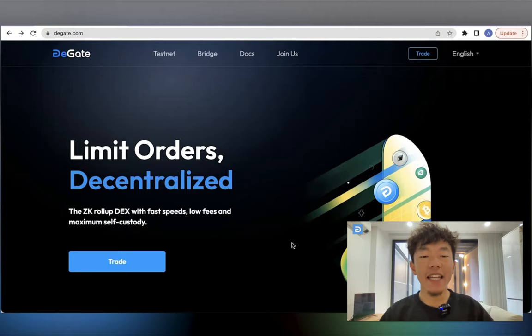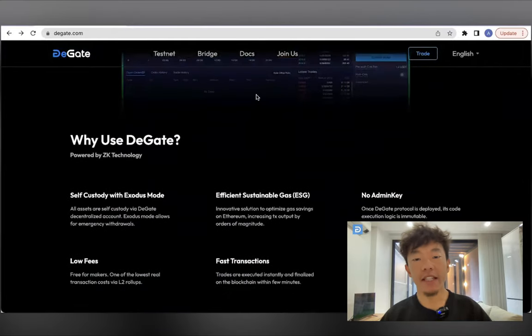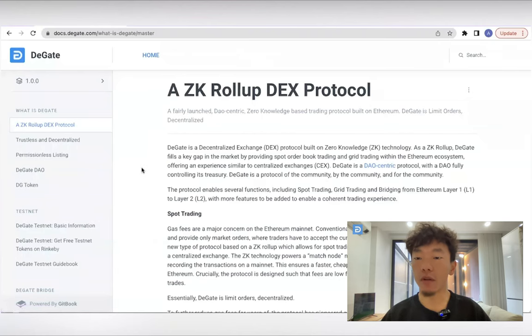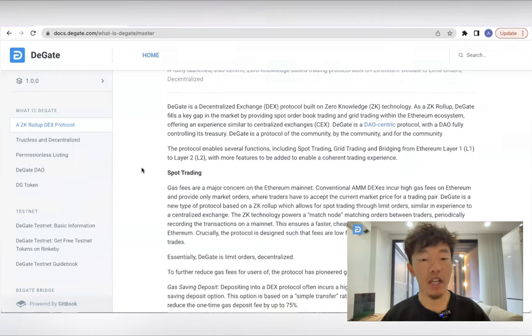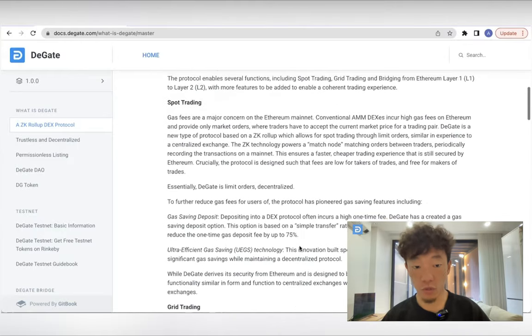DGATE is able to provide a decentralized trading experience similar to centralized exchanges through its use of zero-knowledge rollup technology. This consists of both on-chain and off-chain components, including smart contracts on the EVM network, an off-chain trading system, an operator to process transactions and generate zero-knowledge proofs, and a Merkle tree to store DGATE's accounts, assets, and orders. The chain-sync feature ensures all transactions are confirmed with the DGATE smart contracts, and all of these components work together seamlessly to provide a secure and efficient trading experience.